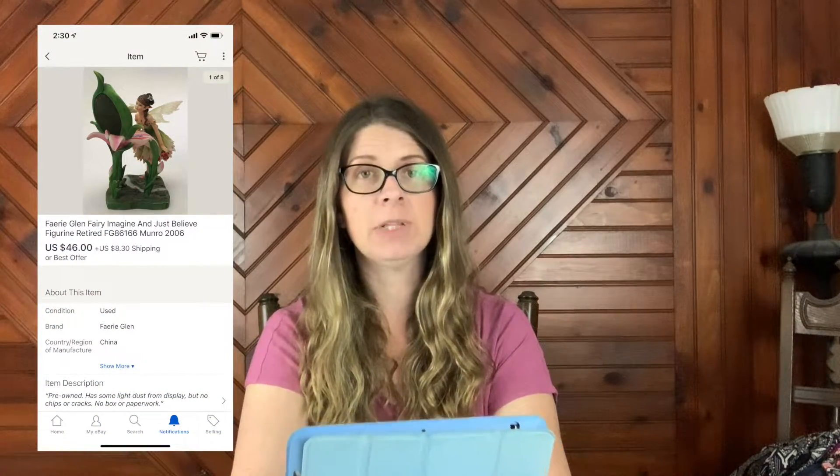I sold a Fairy Glenn 'Imagine and Just Believe' figurine by Monroe — it's retired. This sold for $46 plus shipping; I had it listed at $59.99 and took a best offer. I bought a whole lot of these back in late summer. Some sold right away and some I still have, but they are selling. I think I bought about 15 of them and paid around $30-something for the whole lot.